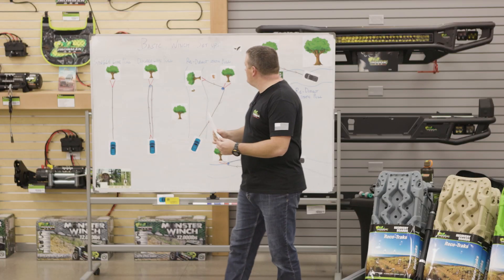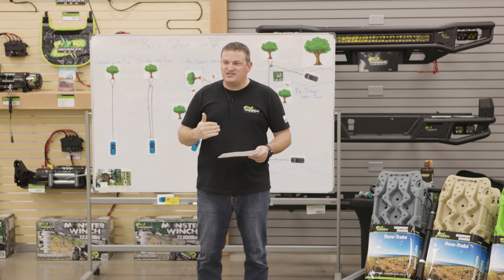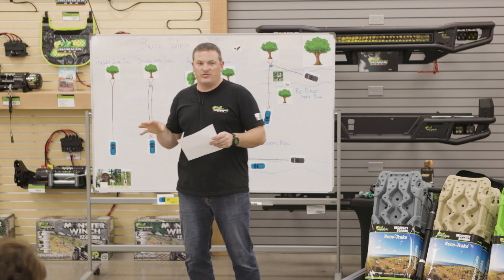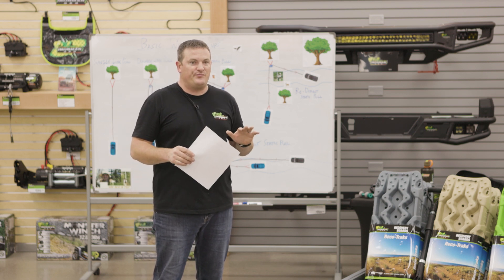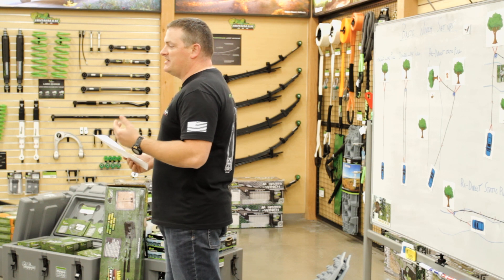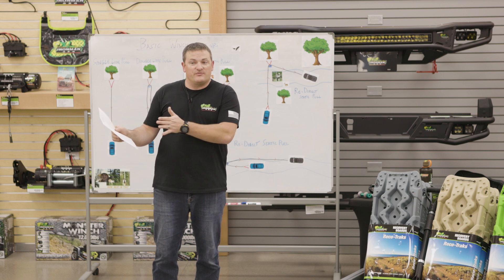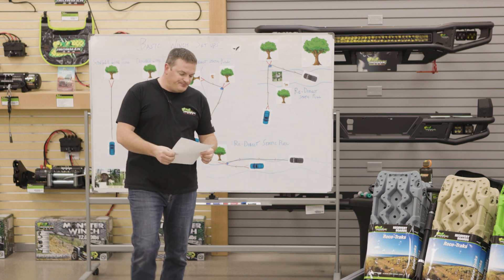Thank you guys for coming tonight. Tonight we're going to do a basic vehicle recovery and I'm going to cover a few things — best practices, what you do when you get stuck, how to recover your vehicle without a winch, different techniques and tools, and then recovering a vehicle with a winch. My name is Chris and we'll get going.